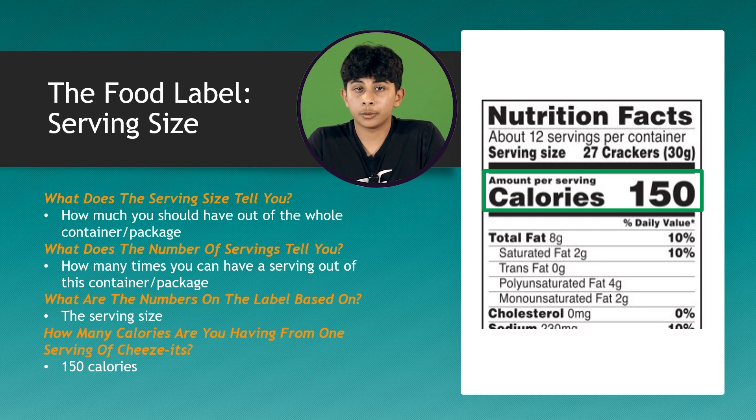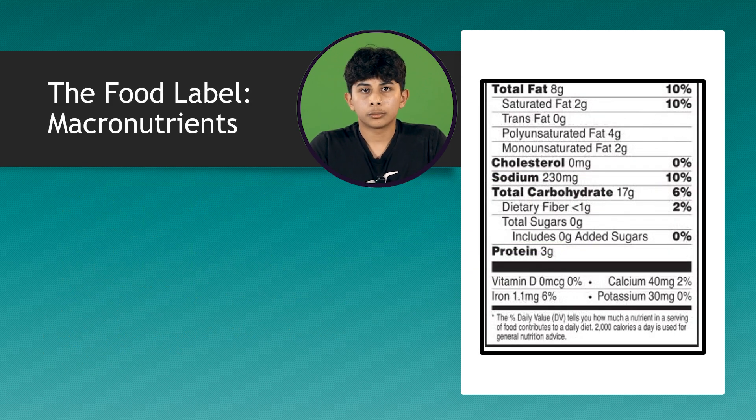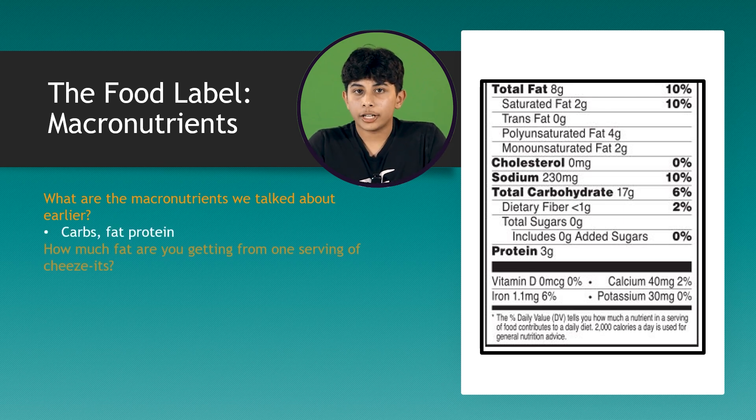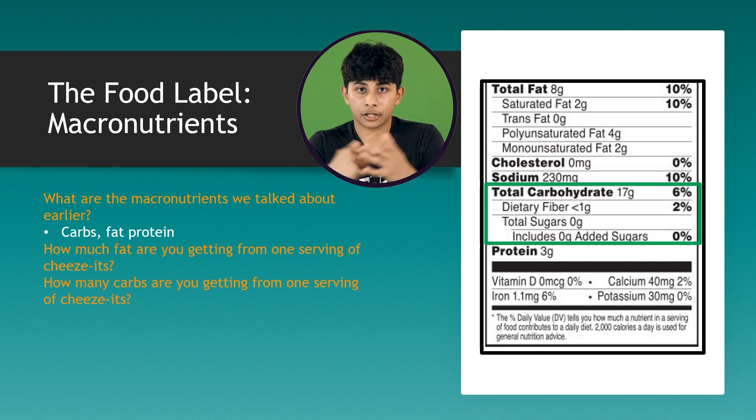After we look at how many calories we get from one serving, we can look at the macronutrients we get from this one serving. The macronutrients are carbs, protein, and fat. Notice that the food label shows you total fat and then breaks it down into the three types of fat that we talked about. The food label also tells you how much fiber and sugar are in this item — these are all carbohydrates that we discussed earlier.